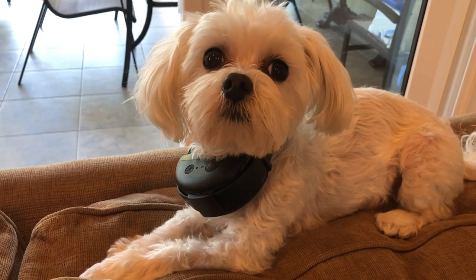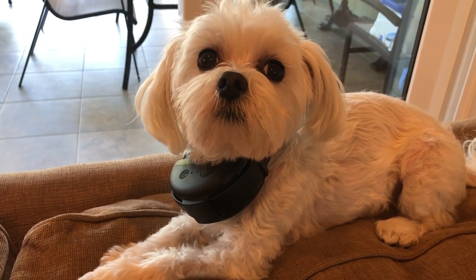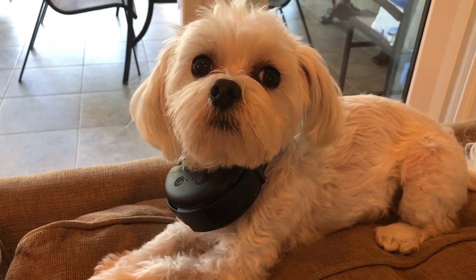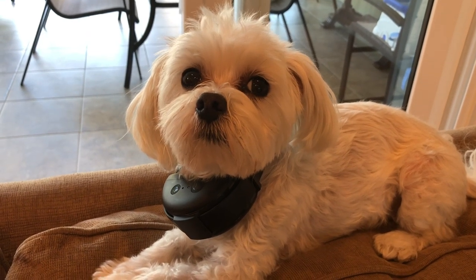Thanks to this new collar, every time my dog goes to the door or whenever the mail lady comes, she no longer barks and has learned to behave. It's really helped out so much in our family.